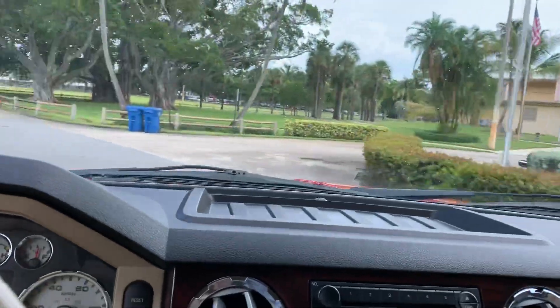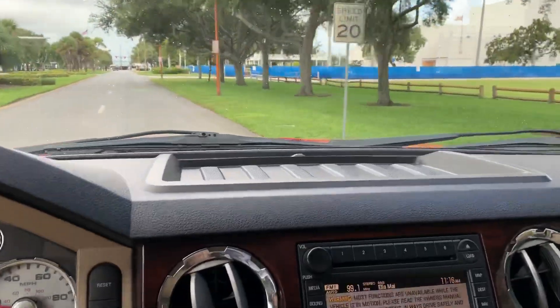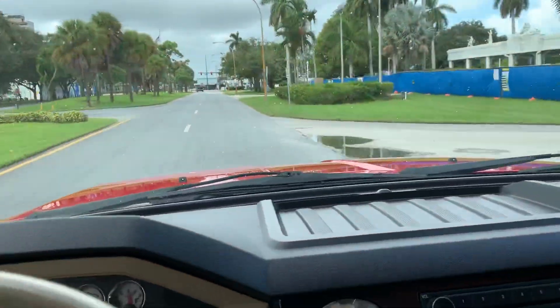My name is Alex. Call right now to buy this truck today — 954-937-8271. Truck is like new. Call now. Thank you.